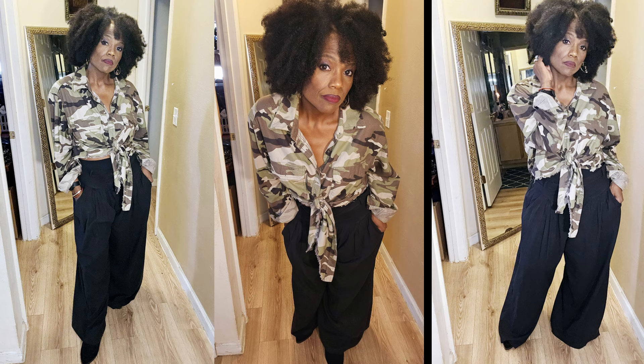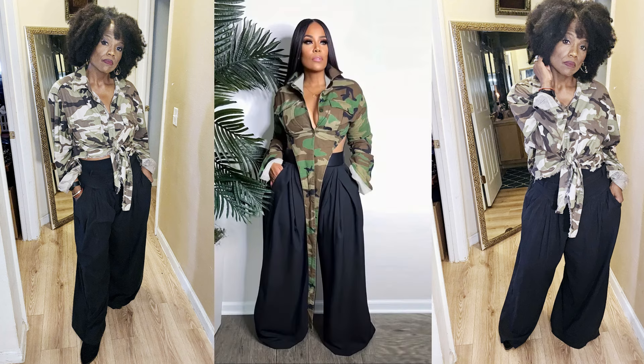I decided to recreate the look by also wearing a camouflage top that I did a DIY on. It was just a regular print shirt — I cut the ends diagonally to make it appear to be the same exact look as the model. Instead of leaving the ends loose, I decided to tie them in a knot. I also have a pair of wide leg pants with pleats in the front and pockets on each side. I think I recreated that look very well.